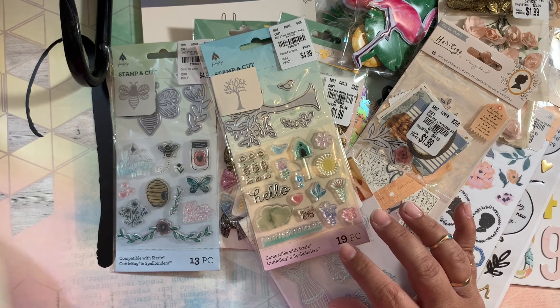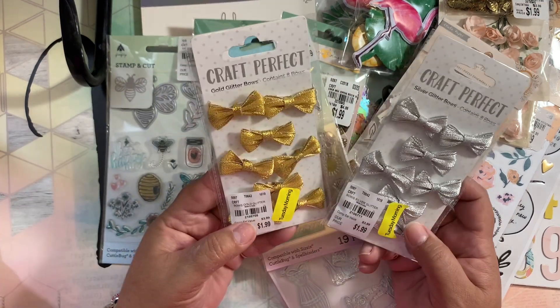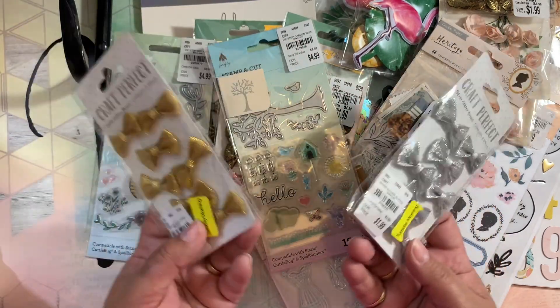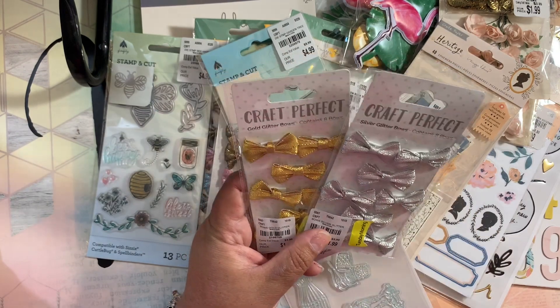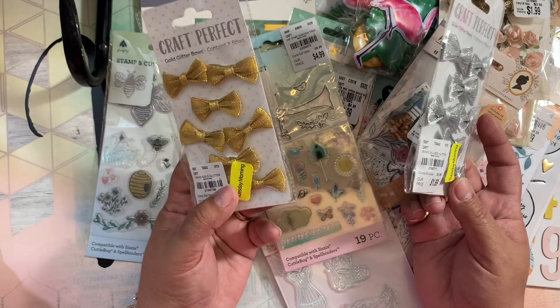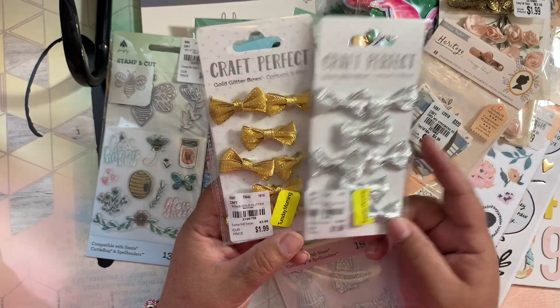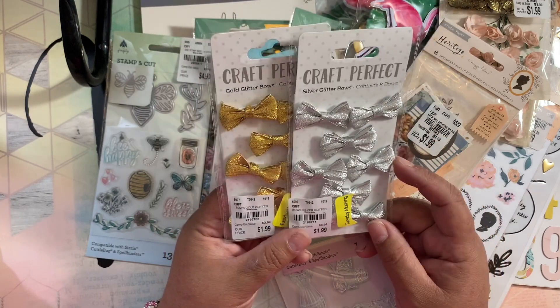The rest of my purchases are from the sale — they put a lot of stuff out at 20% off. I found these bows because I'm collecting things for a swap. I don't care if she sees my video — I want to send her a bunch of things. These bows are a good deal, and I picked them up in silver and gold. They're a good size, perfect for art crafting.